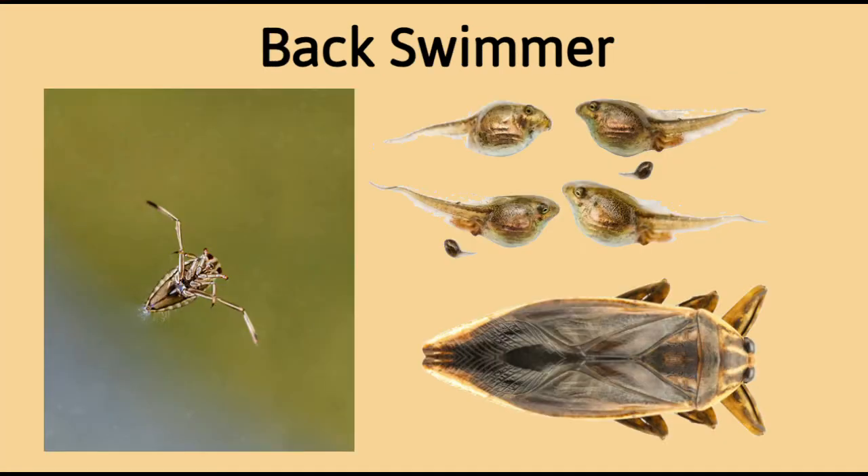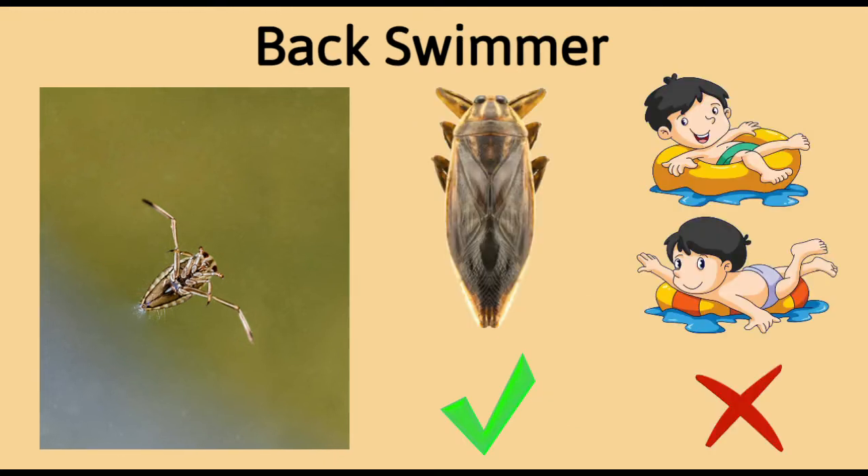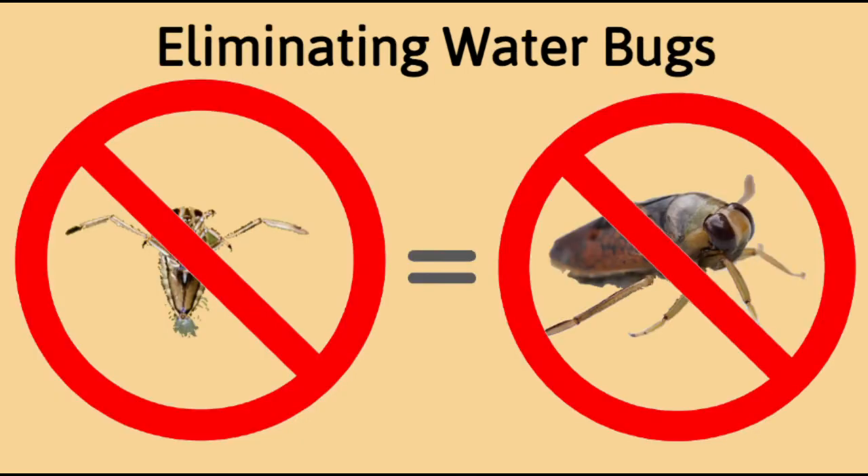Back swimmers are similar looking to water boatmen, but these feed on body fluids of their prey. Although they can sting humans, they prefer other insects like the water boatmen. So by eliminating water boatmen, you will actually be eliminating back swimmers from your pool.